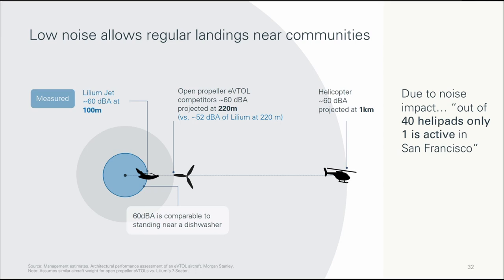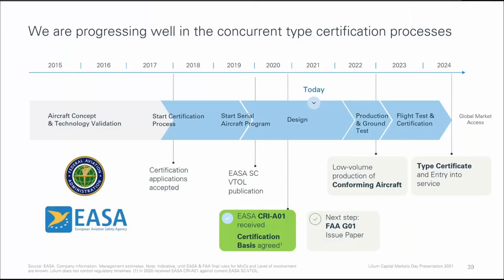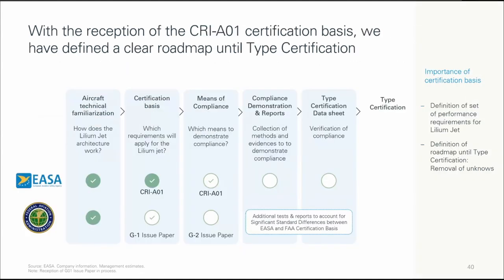Lilium Jet is seeking regulatory approval from both the European Aviation Safety Agency and the Federal Aviation Administration, the United States regulator. They expect to get certified and enter into service in 2024. They have already reached an agreement with both regulators on the type of certification to be pursued and are working closely toward type certification. They are definitely on the right path, because now all the unknowns on the regulatory process have been removed — they just need to meet all the compliance, demonstration, and reporting requirements.